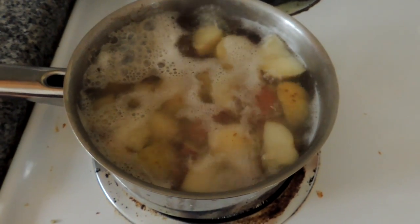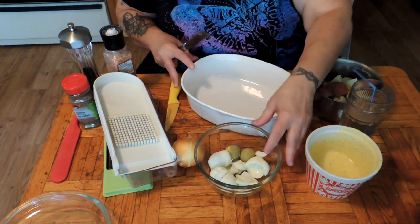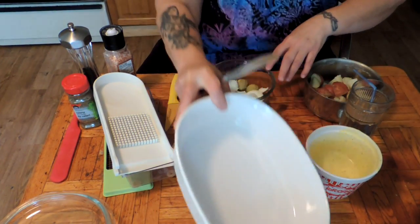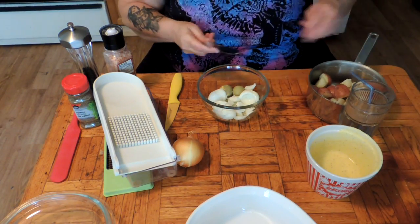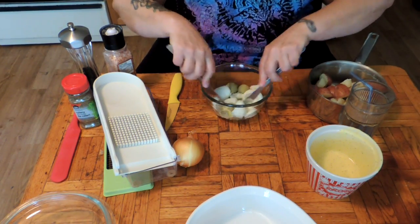Our potatoes are just about done — you don't want them too soft. Now I'm going to drain them and rinse them and chill them in the fridge. I just made some pickled eggs, and these are the eggs that were too fresh to properly peel.